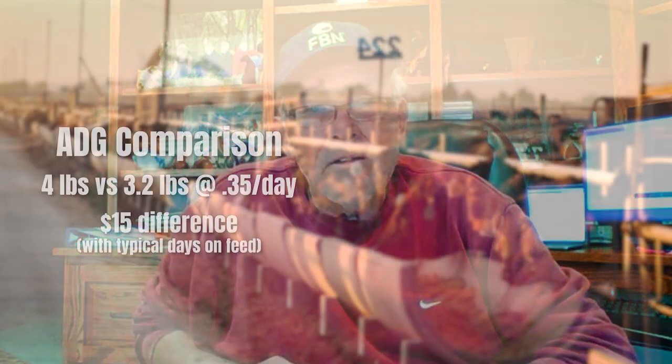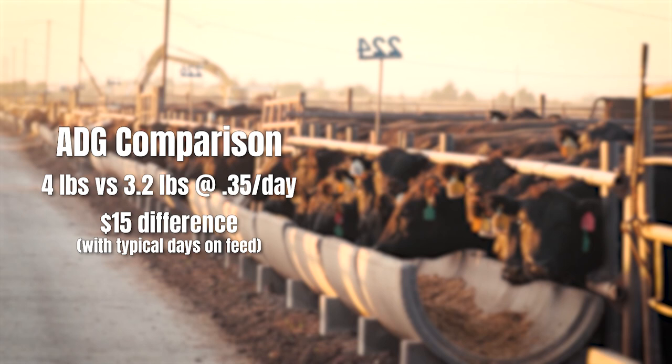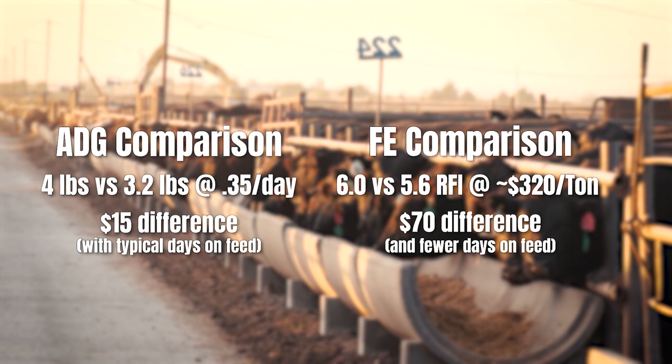The question is: which has the most value to the producer, average daily gain or feed efficiency? If you contrast two average daily gains of four pounds per day versus 3.2 pounds per day and use a $0.35 per day yardage, the difference really comes down to days on feed — amounting to only about $15 between those two ADGs, assuming the same feed efficiency. If you contrast a feed efficiency closeout of 6.5 versus 5.6, with a diet around $313 to $320 per ton, that difference is close to $70 between those two calves. That just highlights the importance of focusing on feed efficiency and not just gain or typical performance parameters.